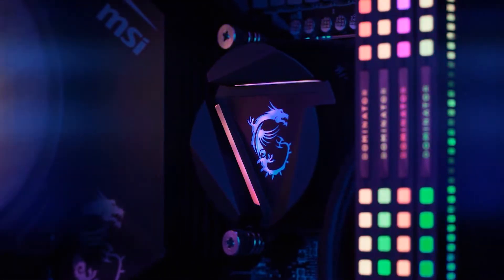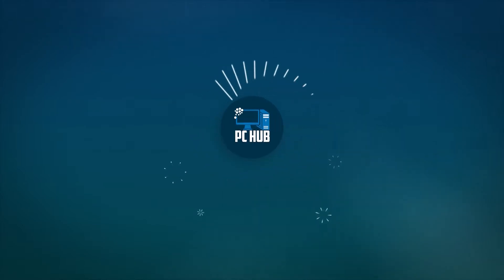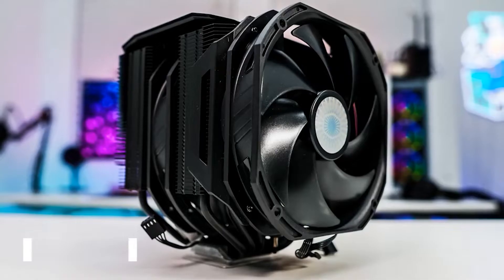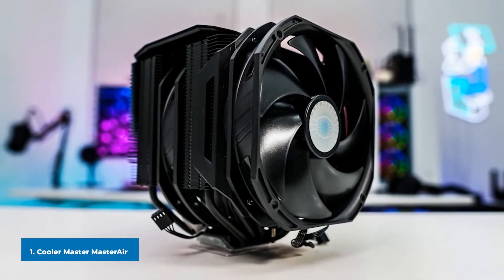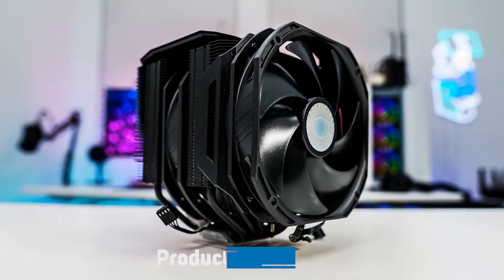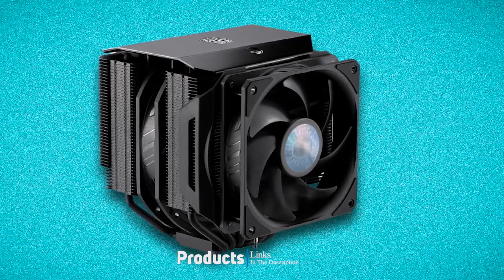Let's get started. At the first position of our list we have the Cooler Master MasterAir MA624 Stealth. Cooler Master has pulled out all the stops to release an excellent option in the large heat pipe cooler arena.